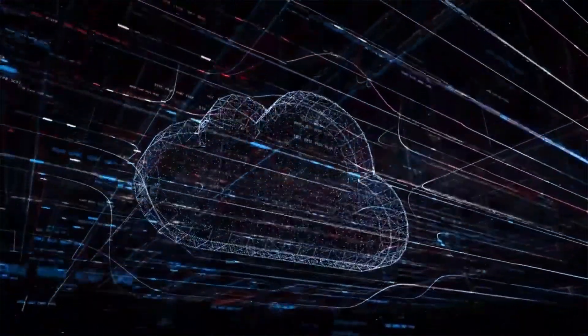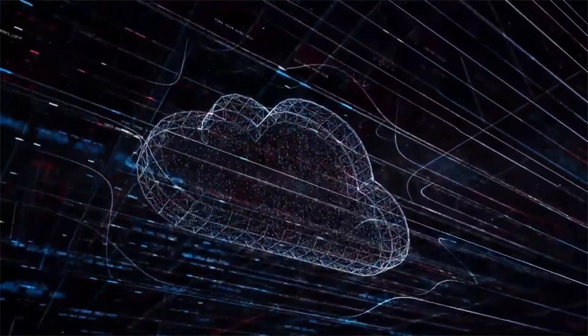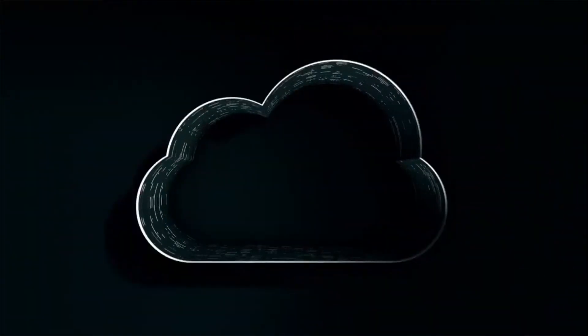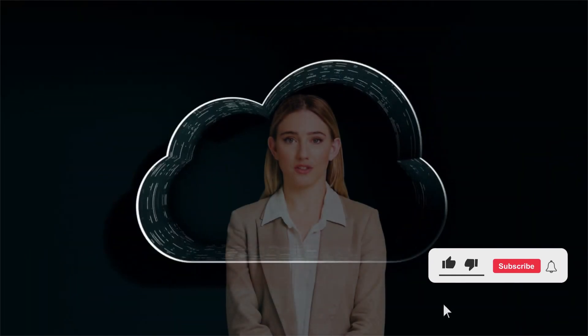Remember, staying vigilant and educated is the key to unlocking the full potential of the cloud without compromising your security. Don't let the shadows hold you back — go forth and conquer the cloud. And don't forget to hit that subscribe button for more cybersecurity adventures.